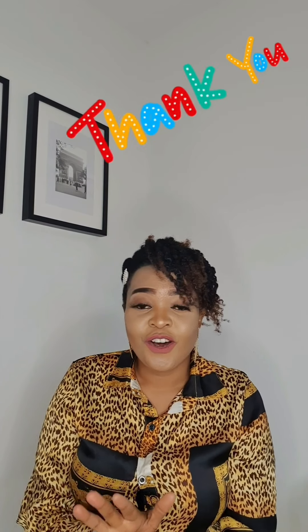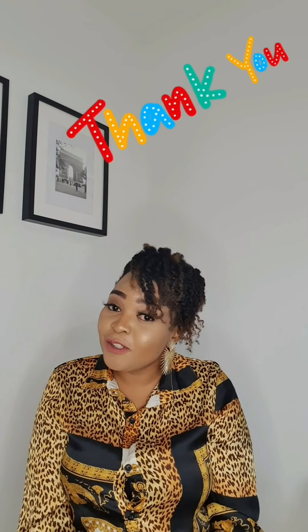We've come to the end of the try-on clothing haul for today. I hope you enjoyed watching the video. Please tell me which look or dress you liked best in the comments below. If you have any questions, just comment. And please don't forget to like, subscribe, and share with your family and friends — thank you so much!